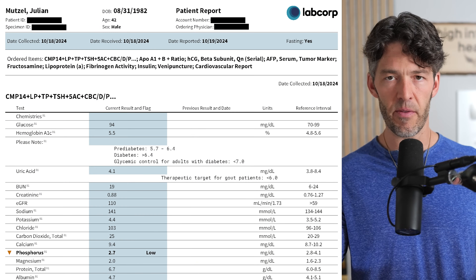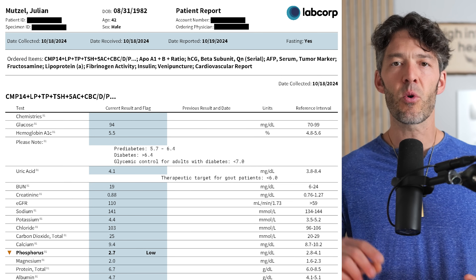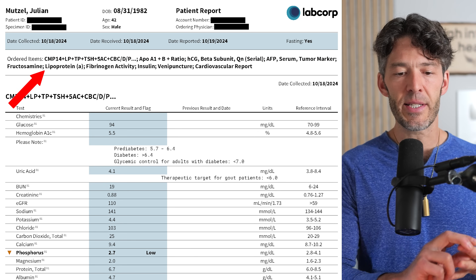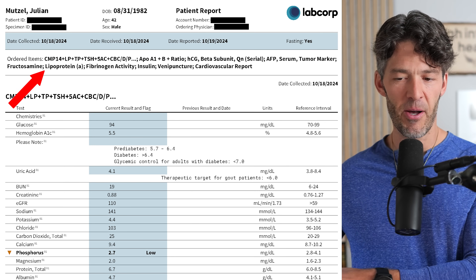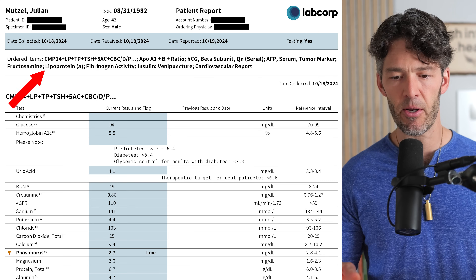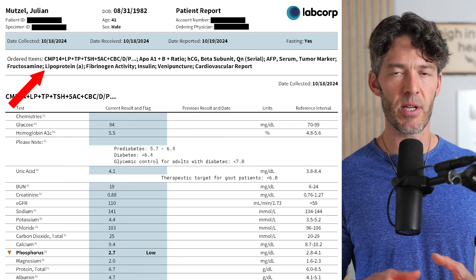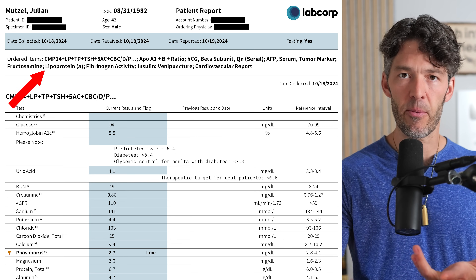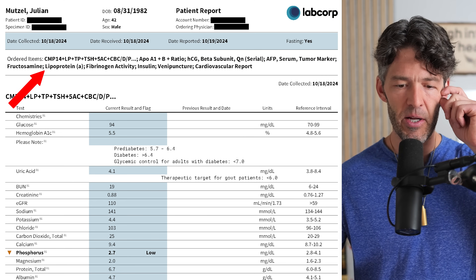The tests that I run — you can take a screenshot or download the blood work cheat sheet in the description below. We ordered the comprehensive metabolic panel along with Lp(a). We looked at TSH, ApoB to A1 ratio, and alpha fetal protein, which I'll talk about later. I don't recommend looking at cancer biomarkers unless you have active cancer and you're tracking that. We also looked at fibrinogen, ferritin, hemoglobin A1c, fasted insulin, C-reactive protein, and fructosamine.